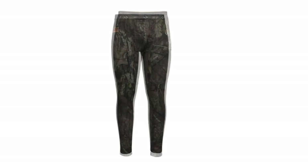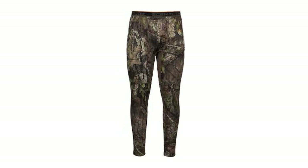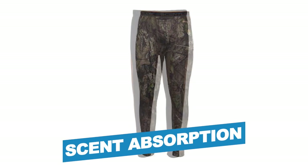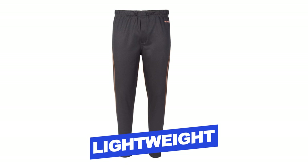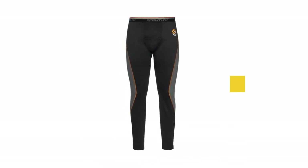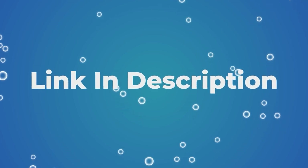Though ScentLock did not offer many choices in terms of color and size, it is everything you need for your next hunting trip. Notable Features: Carbon Alloy Scent Absorption, 100% Polyester, Dries Quickly. Notable Specifications: Lightweight, Durable, Wick Moisture. Users rated this product 4.9 out of 5.